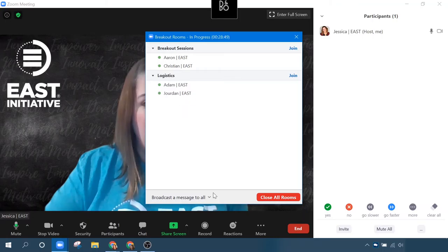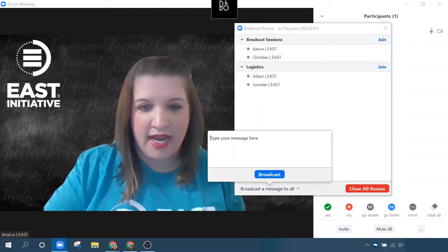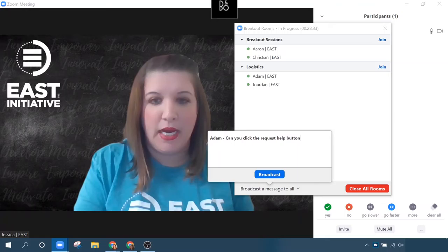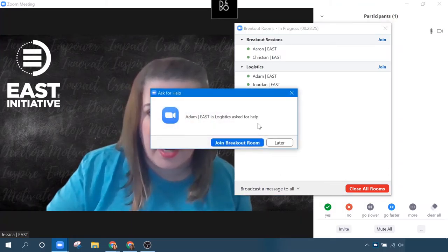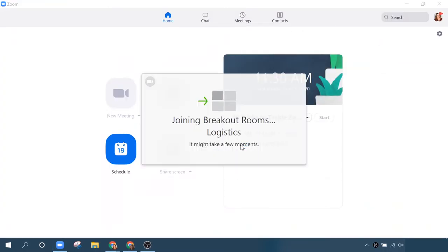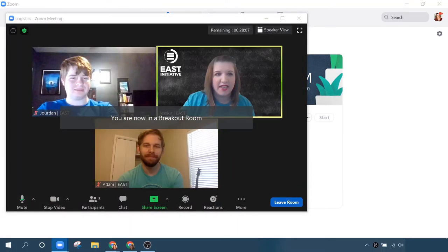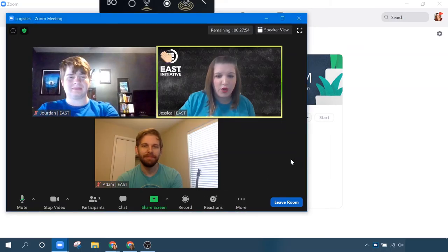I'm going to show you the next feature, which is the request for help feature. Adam, can you click the request help button? In the breakout rooms, they have a button that shows them how to request assistance. When they do that, you get this notification — it says 'Ask for help. Adam in the logistics breakout room has asked for help.' I can either ignore it or I can click join breakout room, and it's going to jump me over to his room. Here I am — I have joined Adam's room. We have all the same features of stopping and starting our video, chatting, recording, all of those things we can still use while we're in our breakout rooms.